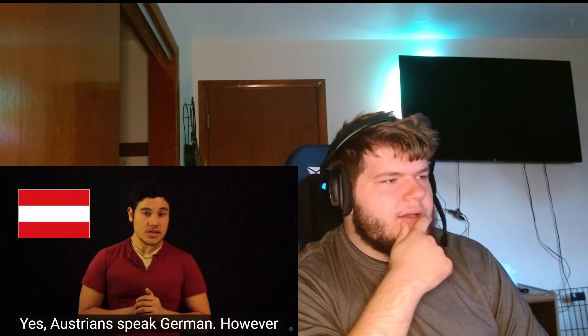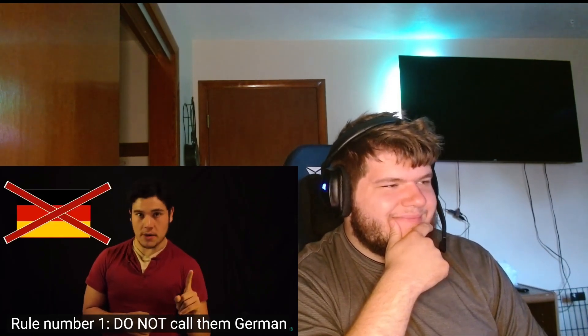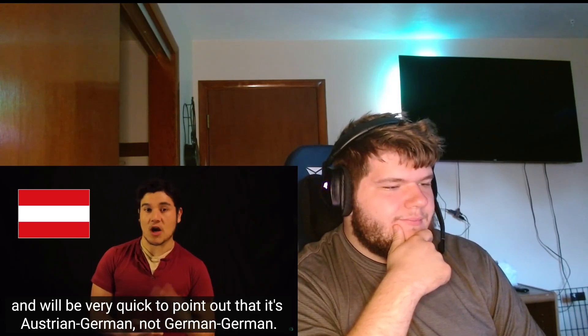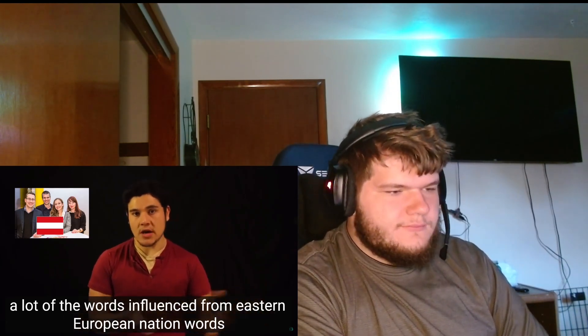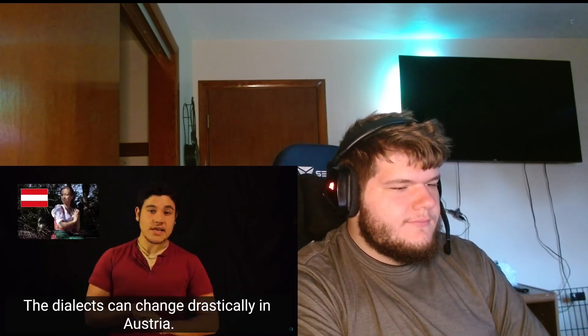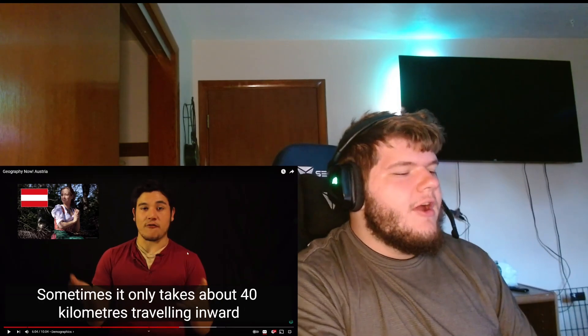Yes, Austrians speak German - however rule number one: do not call them German. They're reluctant to even say they speak German, and will quickly point out it's 'Austrian German,' not 'German German.' The language has a very distinct vocabulary, influenced by Eastern European words, and they have their own standard dictionaries set apart from German and Swiss dictionaries. The dialects can change drastically across Austria.